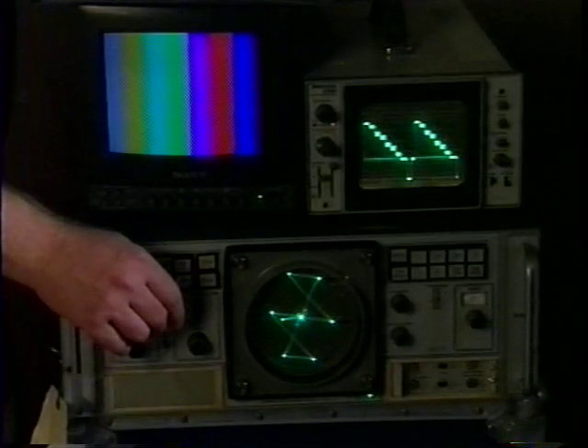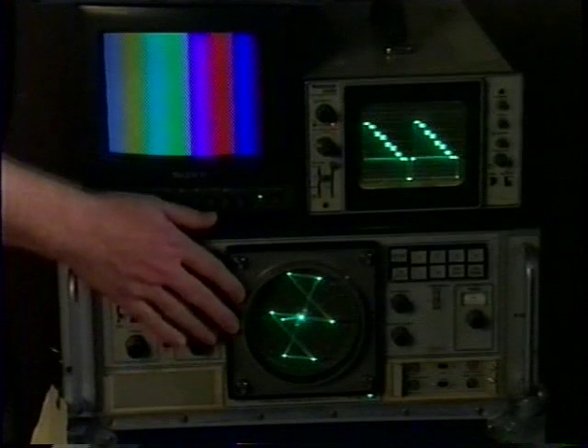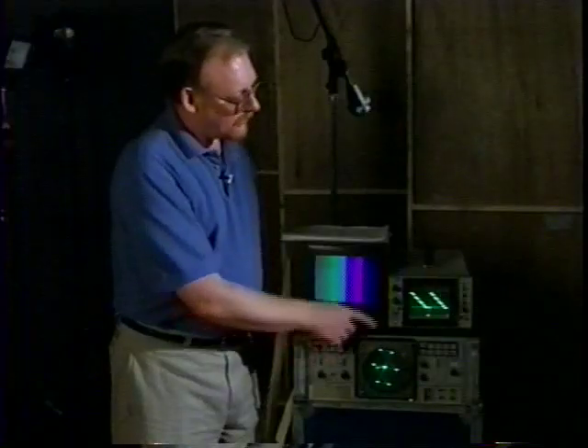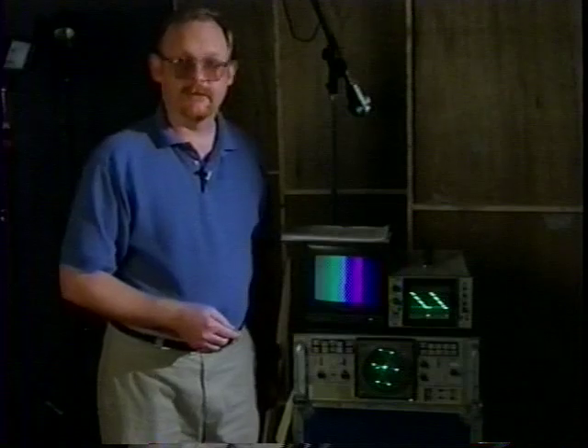We won't be talking much about vectorscope levels in this basic lighting tape, but we will cover it more in our next tape, Advanced Lighting for Digital Video. The levels displayed on the waveform monitor are directly related to lighting and exposure, the two topics we're covering in this program.